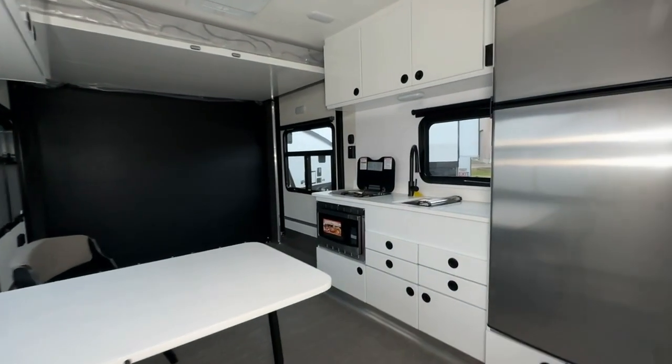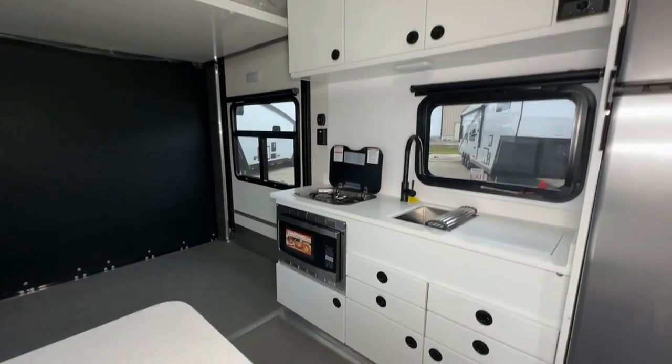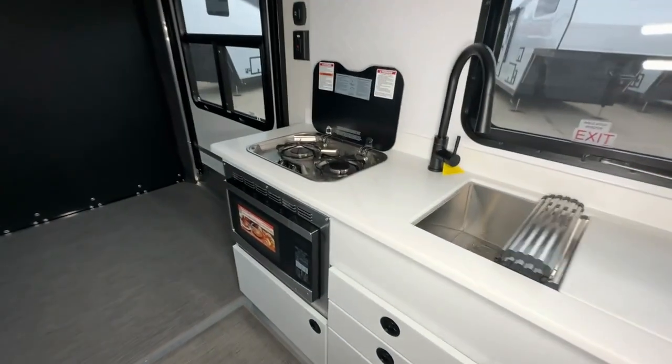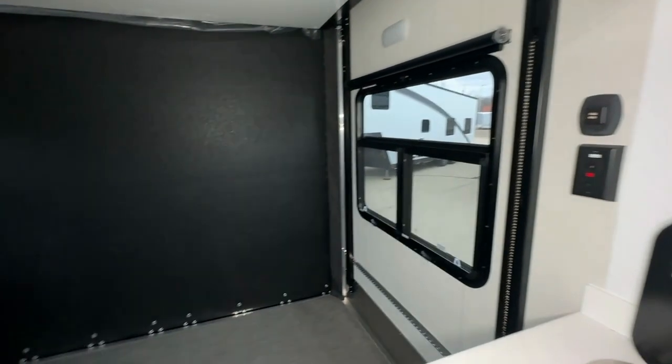The centerpiece of this kitchen is the farmhouse single bowl stainless steel sink, offering ample space for all your kitchen tasks. The matte black faucet with a pull-out sprayer not only adds a touch of elegance, but also makes washing dishes a breeze.